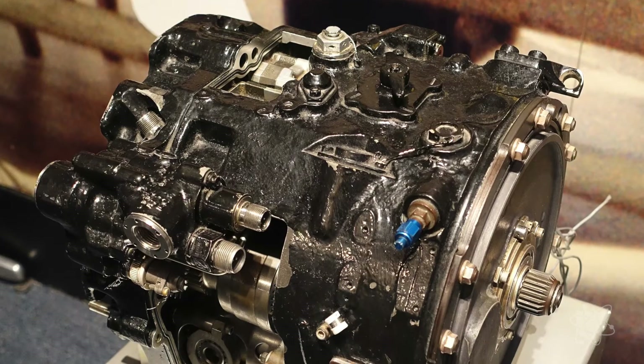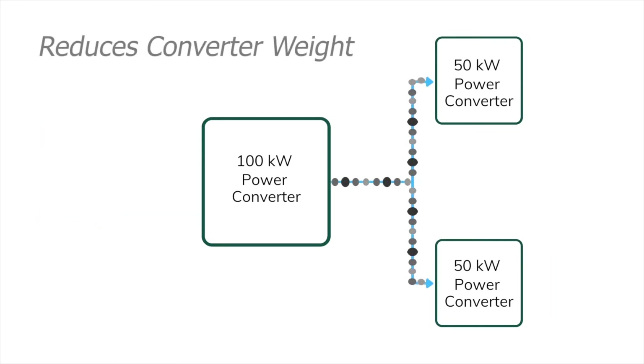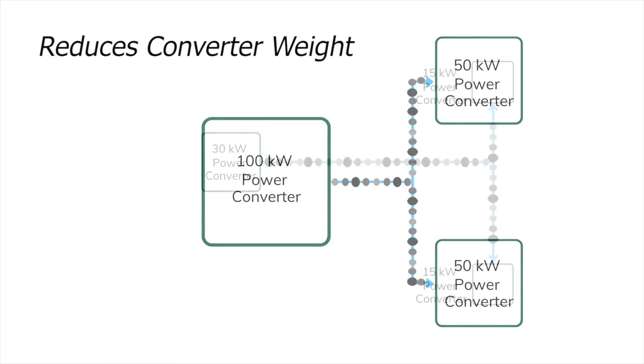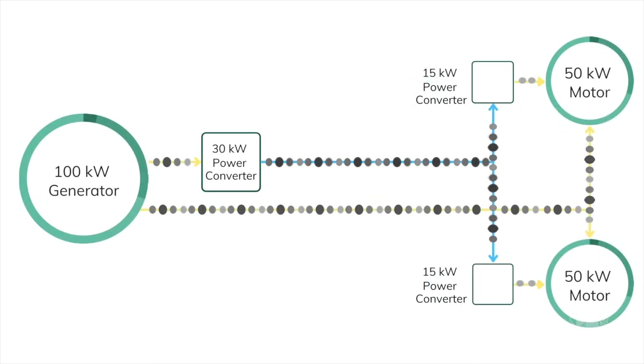The technology currently relies on the constant speed drive to give us a constant frequency output. With this new technology, we essentially replace the constant speed drive, which weighs about 30 pounds and also has varied losses within the system.